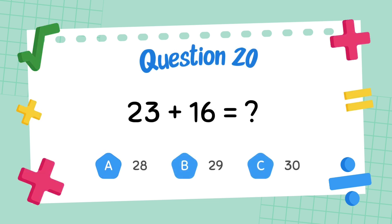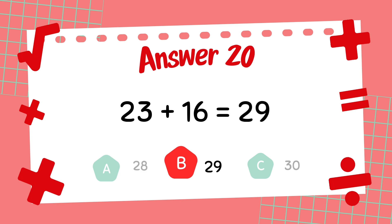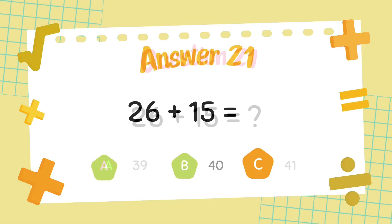What is 23 plus 16? The answer is 39. What is 26 plus 15? The answer is 41.